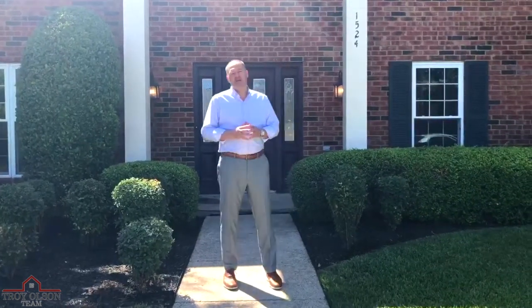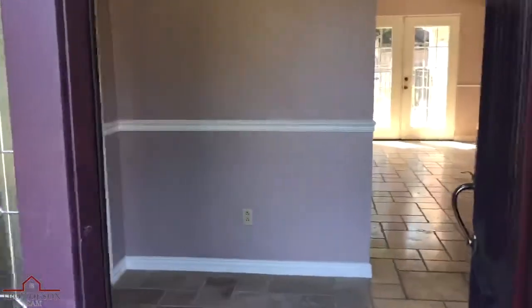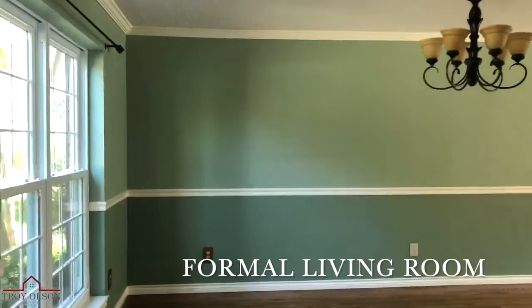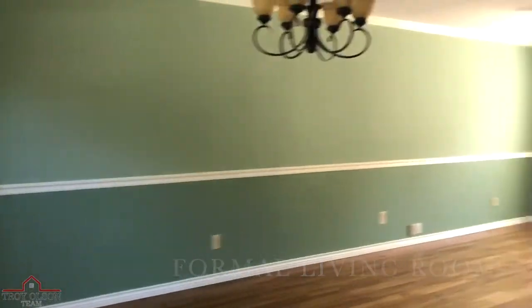Let's step inside so you can see how pretty this house is. Upon entry, you will see this amazing formal living room that leads right into the formal dining room.